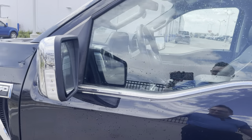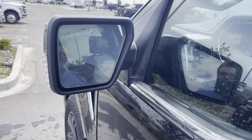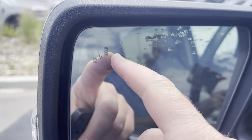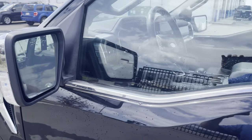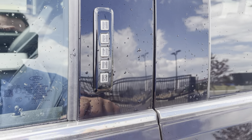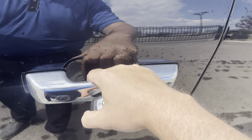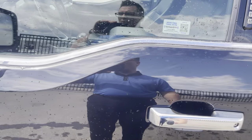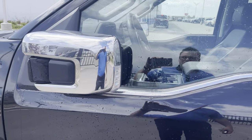Chrome cap mirrors with an LED light in them. These mirrors are power folding, heated, memory mirrors with a blind spot detection system that lights up when somebody's in your blind spot. To get in and out of this vehicle, you can enter your code on the keypad or put your hand in the door handle — it'll sense the heat from your hands and unlock.